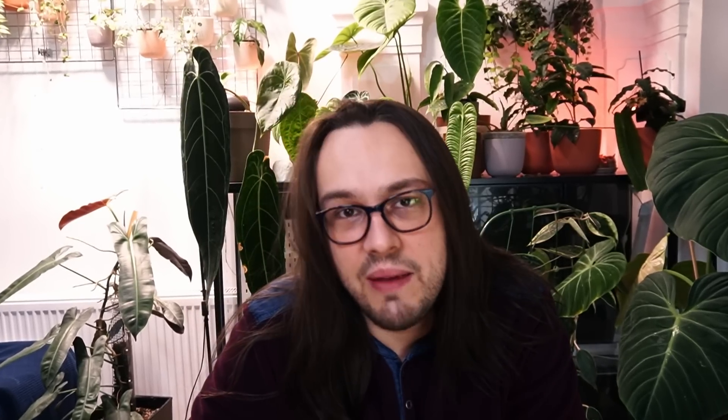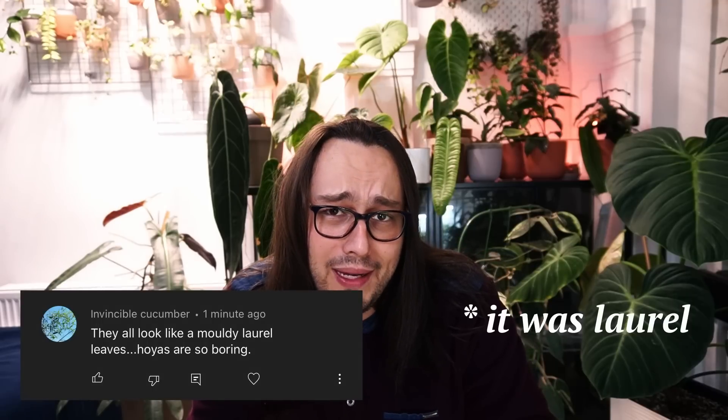I sometimes get comments and I see this on Facebook groups where people don't really get it — what's up with Hoyas? They all look the same. Someone wrote all of their leaves look like bay leaves. I'm gonna tell you right now, go see an eye doctor, because if you think that all Hoya leaves look like bay leaves, you've got an issue.